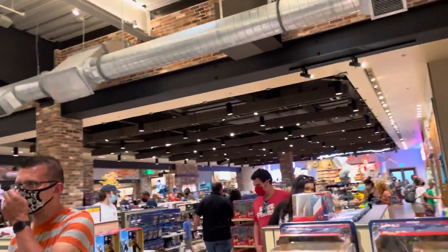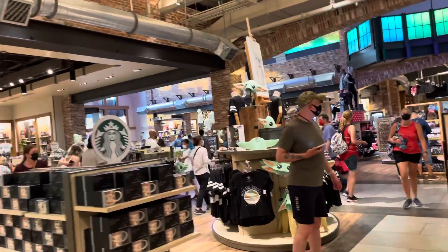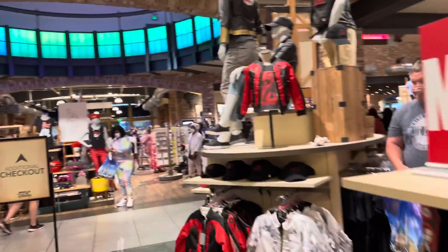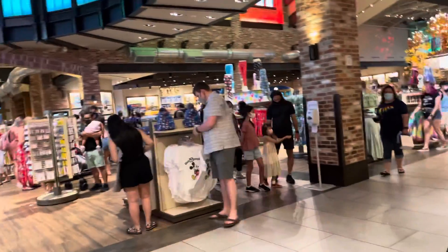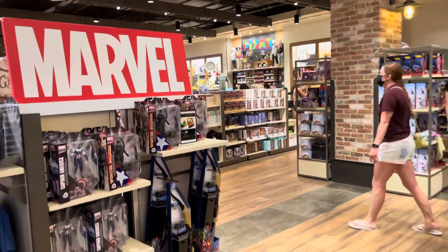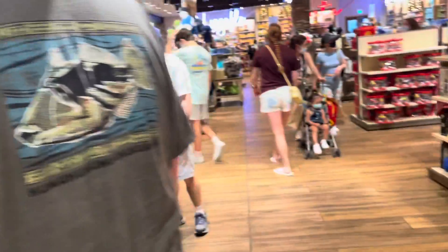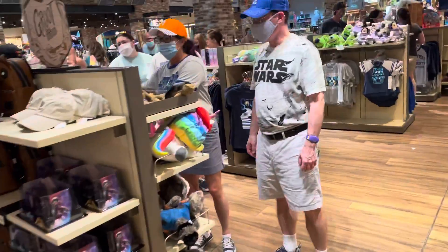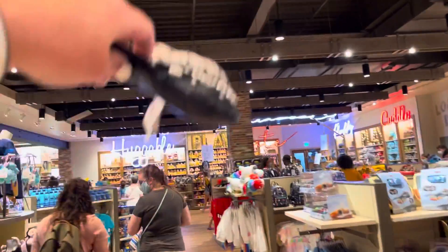This is a Marvel collection, and they have a Star Wars collection over here too — Mandalorian and Baby Yoda. Falcon and the Winter Soldier is here, and they don't have anything for Loki yet, which just came out today — with the exception of that cake that Emery and I just did a video on. You've got your plushes in the back.